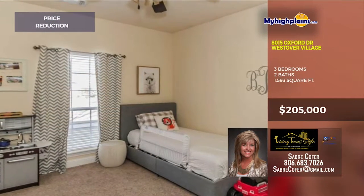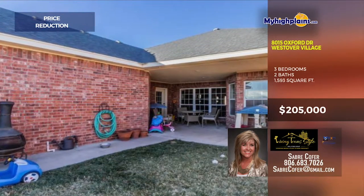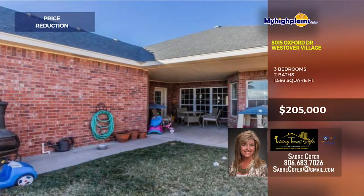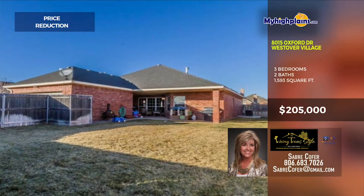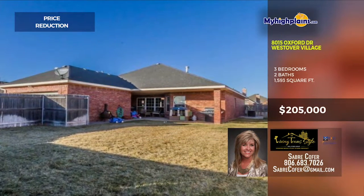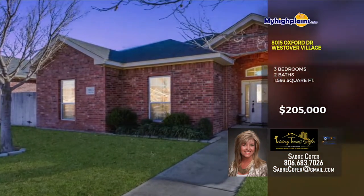Overall, this is one of the best deals on the show today. The backyard has a covered patio, perfect for get-togethers. Big yard, call today! Call Saber Cofer with Living Texas Style at 806-683-7026.